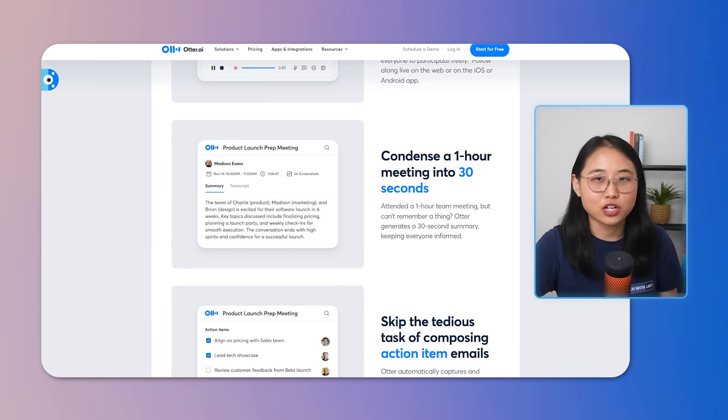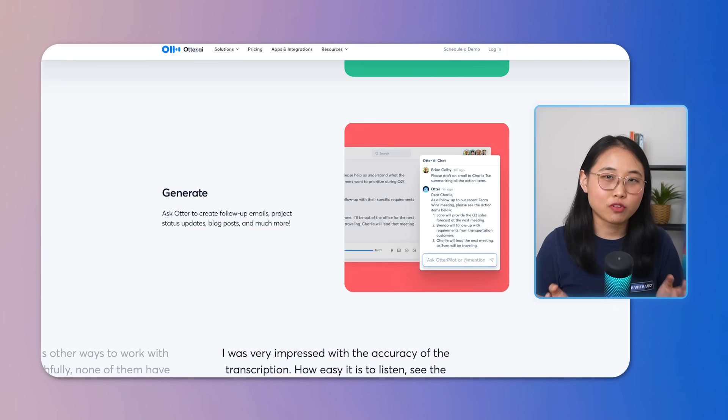After your call, Otter generates a summary with key points and action items. For instance, if you're calling a recruiter, Otter can remind you of every important detail mentioned, like interview advice and what to keep in mind for the final round. With Otter, you can review your calls at any time, which can help a lot when preparing for follow-up emails or next steps based on your discussions.